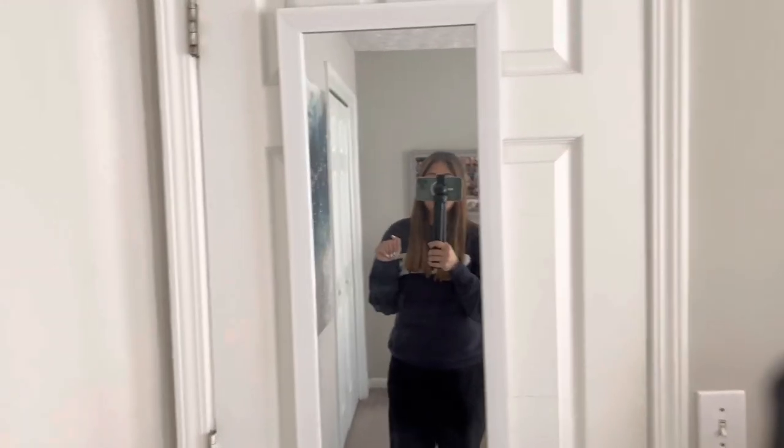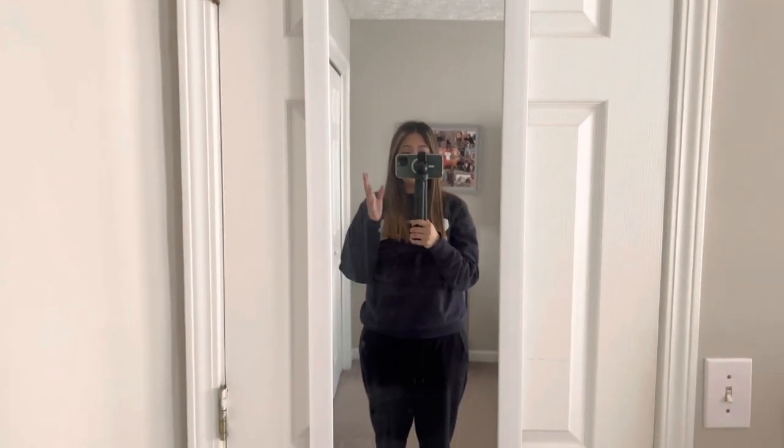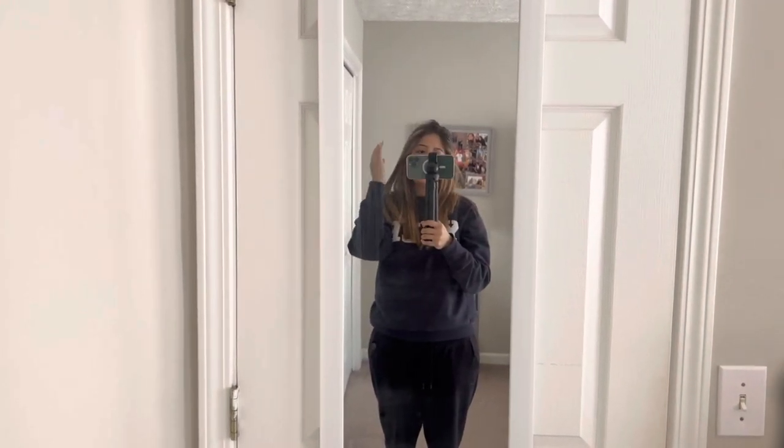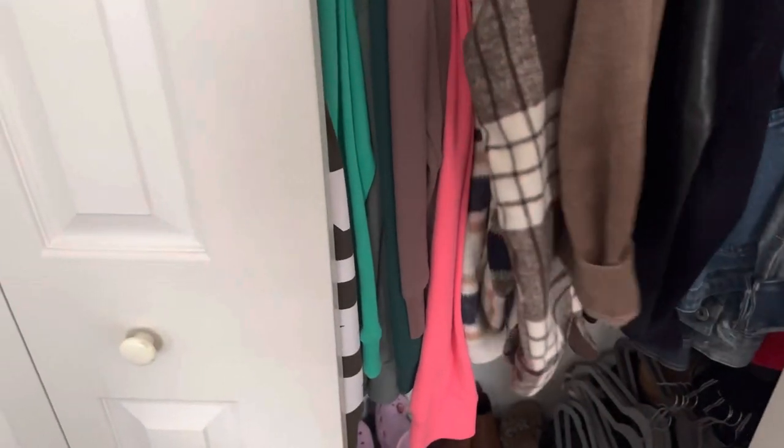Hey guys, so as you guys can see, like I told you guys in the previous clip, the lighting was going to change. I wanted to film this with good lighting. And yeah, even though I have no makeup on, I look ugly, but that's not the point because I'm going to be behind the camera. So yeah, let's just get started. When you walk into my room, there's my closet — let's open it.